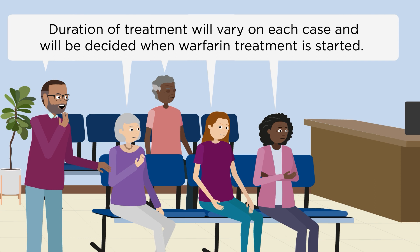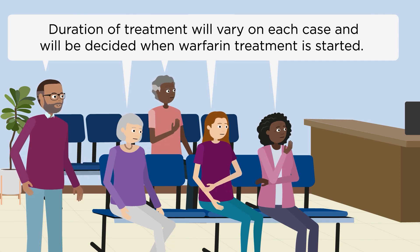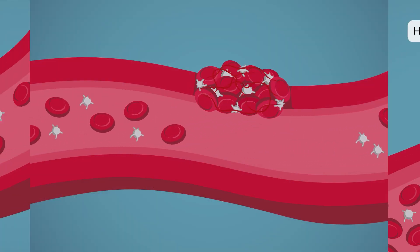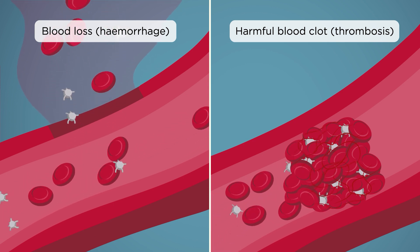You may be prescribed warfarin for a variety of reasons. Treatment duration depends on the individual, varying from short-term to lifelong. Clotting is important in protecting you from blood loss, so we need to make sure we give you enough warfarin to treat clots without causing problems with bleeding.